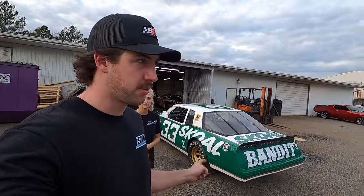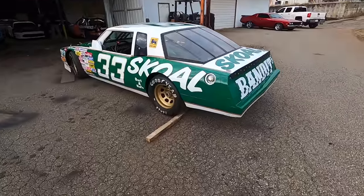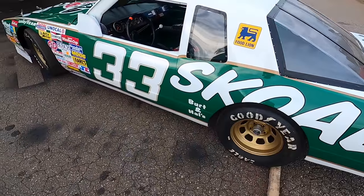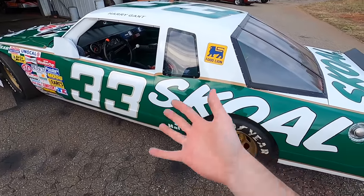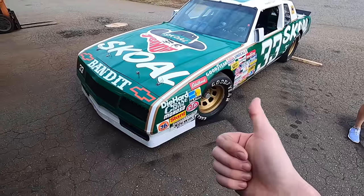We're back here at the garage shop and we're going to show you this 1988 Aero Coupe Monte Carlo driven by Harry Gant. Something some of you may not know - where it says Burton House, the team owners were Burt Reynolds and Hal Needham. That's where the whole Bandit thing comes from.